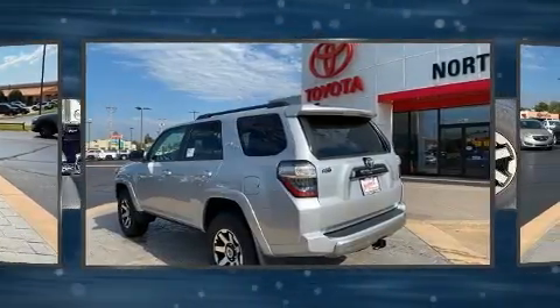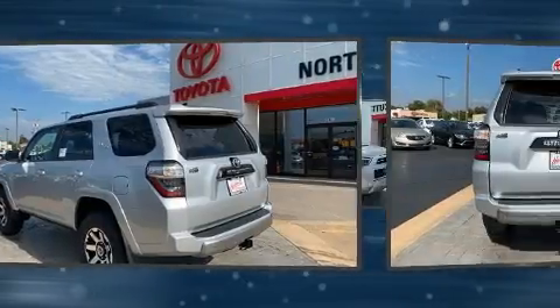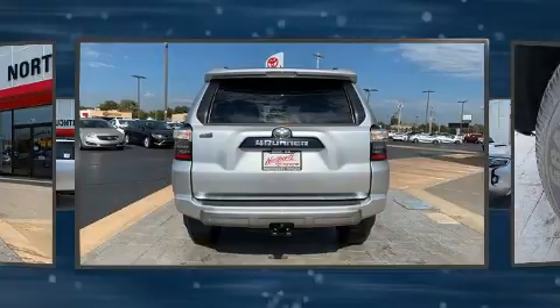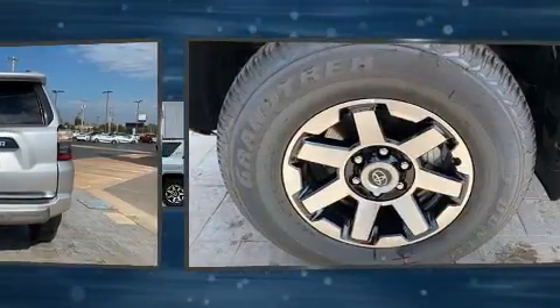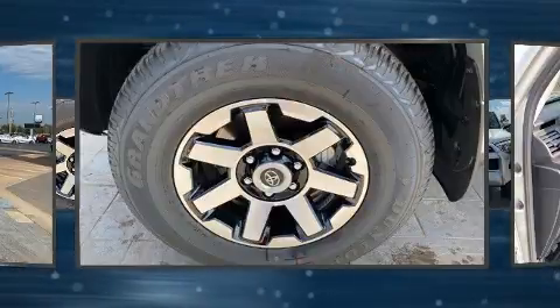It's equipped with tons of terrific amenities, but it won't break your budget, such as cruise control, a tachometer, a built-in garage door transmitter, heated seats, skid plates, a trailer hitch, and the power moonroof opens up the cabin to the natural environment.